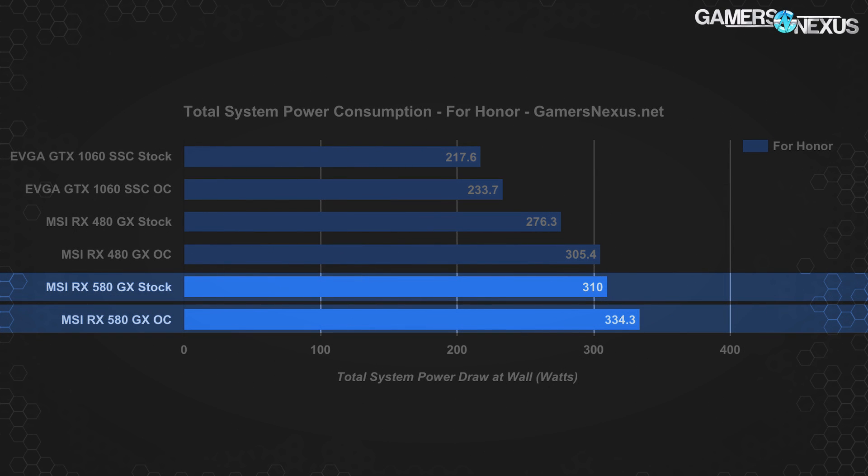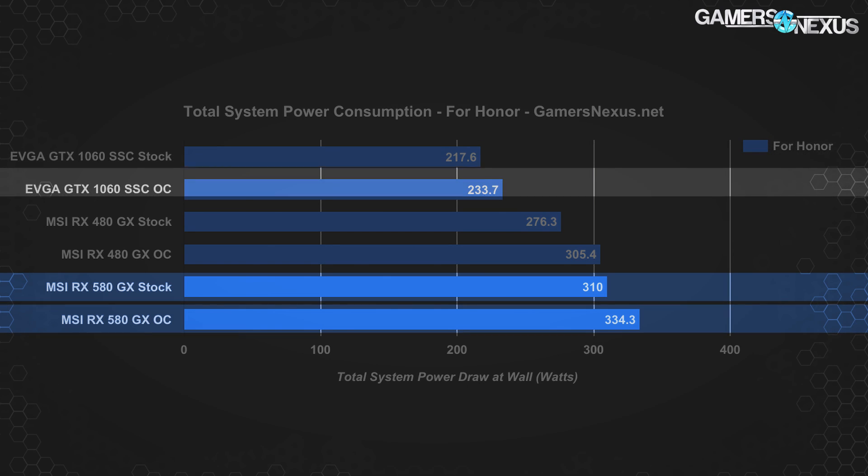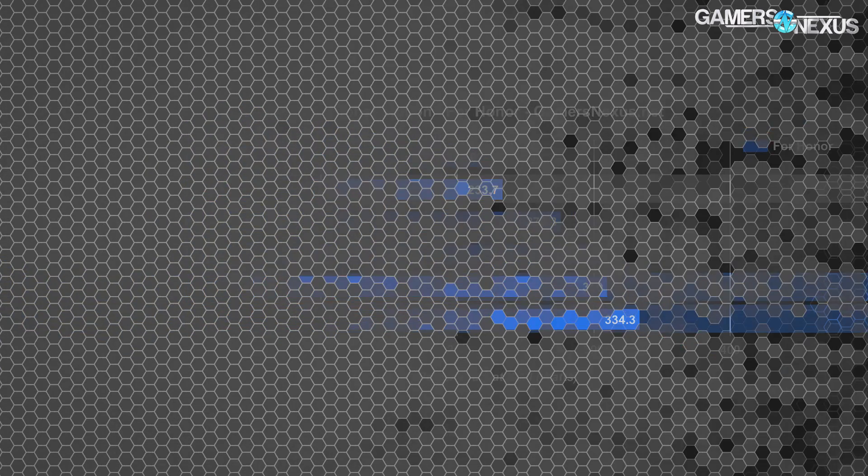For Honor is one of our more load-intensive games, landing the 580 system at 310 watts stock or 334 watts overclocked — an increase of about 12% over the RX 480. The 1060 SSC runs around 218 watts stock and 234 watts overclocked, resulting in the RX 580 consuming about 42% more power than the 1060 when both are stock. Ghost Recon shows more of the same — the scaling is more or less linear across that game as well.